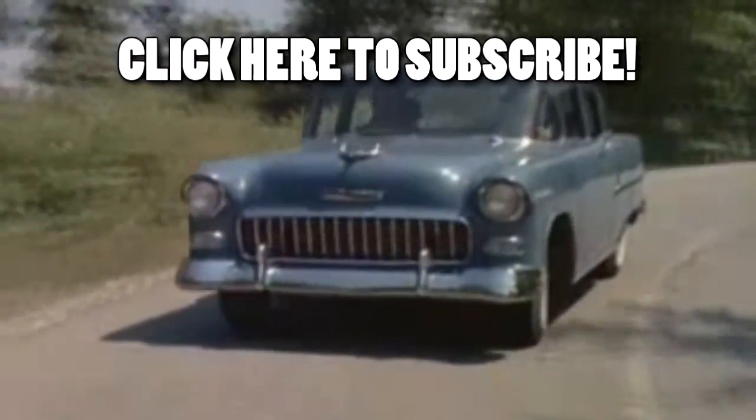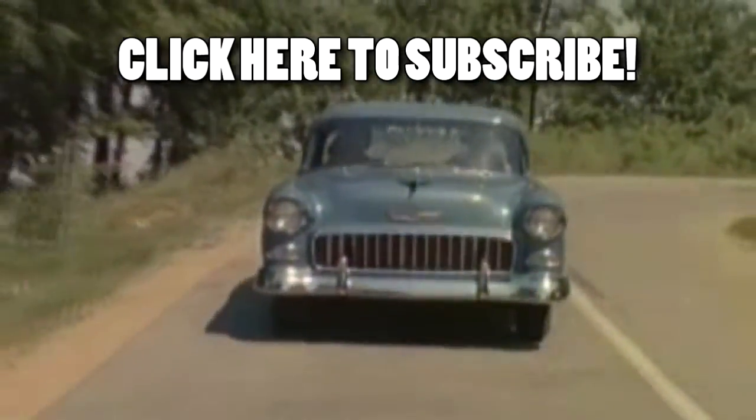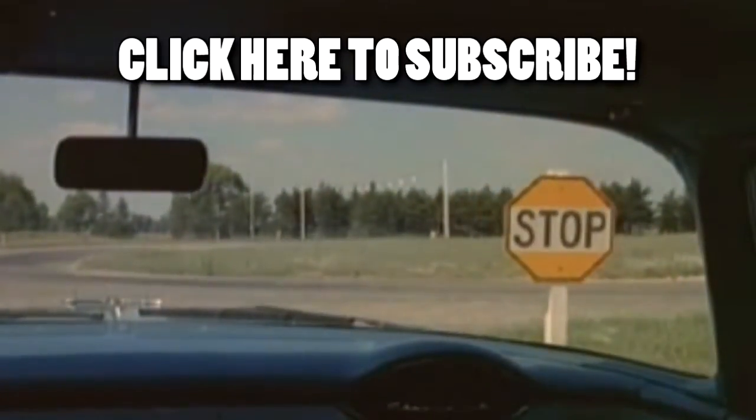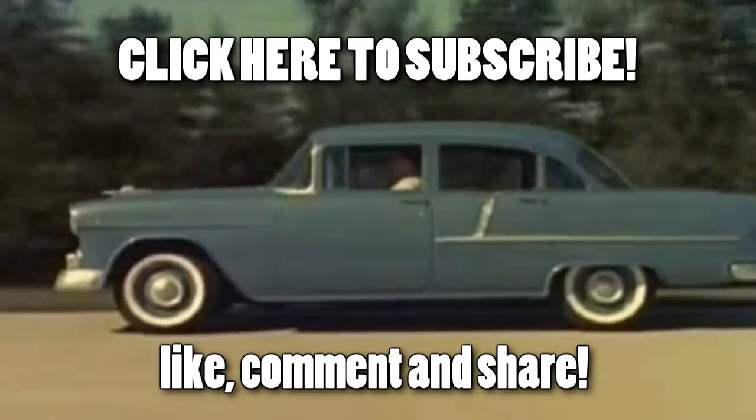Thank you so much for the support you have been giving me. I want to thank you all. Don't forget to subscribe, share what you think in the comments and also like this video. See you next time. Take care.